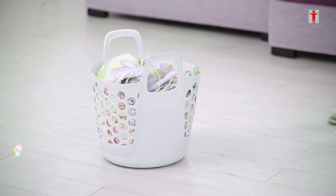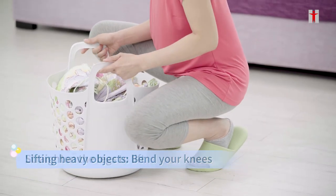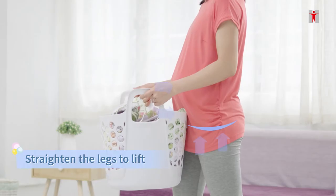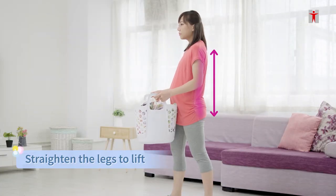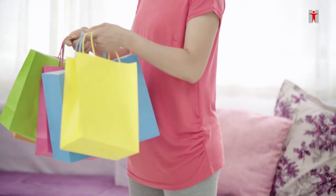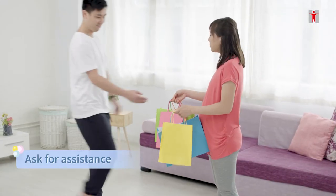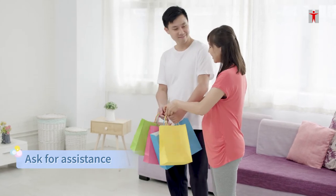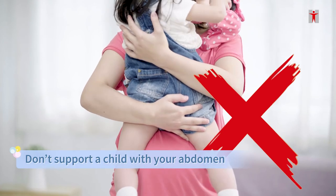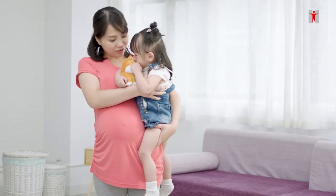When lifting a heavy object, stand close to it. Bend the knees. Straighten the legs to lift. Remember to tighten the abdominals and keep the back straight when you lift. When carrying heavy objects, use both hands or use a cart. Ask for assistance if needed. Avoid supporting a child with the abdomen. Use both sides of the waist as support if you need to hold the child.